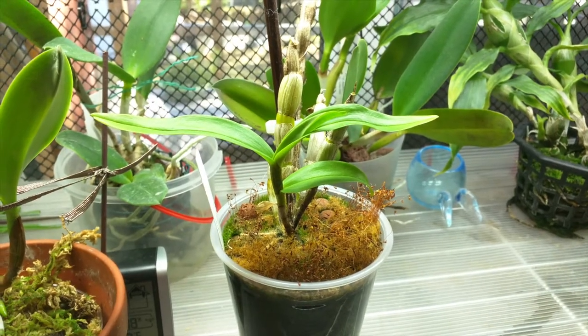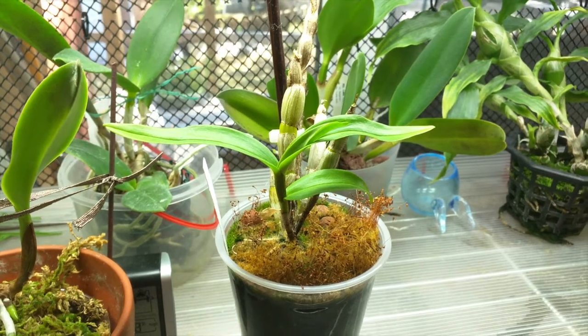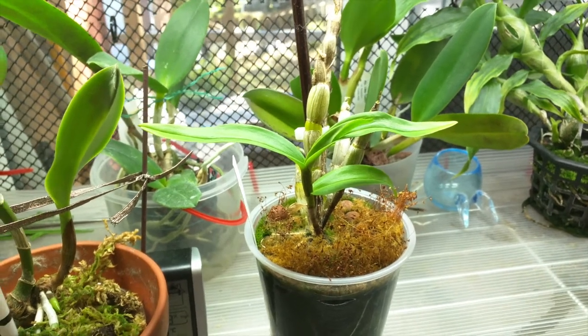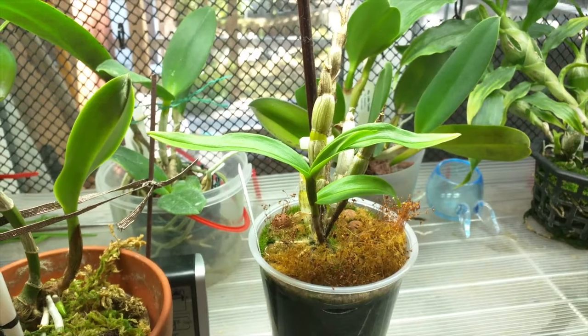This is my Dendrobium Scabrolingue and it's kind of in the same boat as the Carina Ferrum — it hasn't finished growing and it's been growing pretty slowly, so I'm going to just keep watering and fertilizing it. It's supposed to have a winter rest I believe, but I don't think that's going to happen this year.